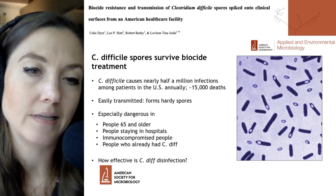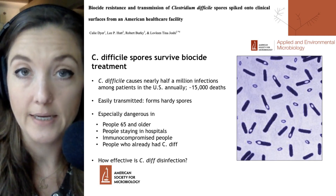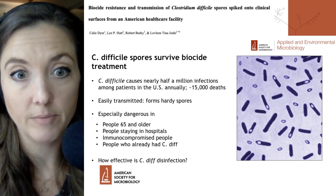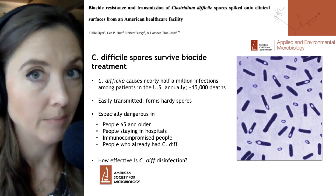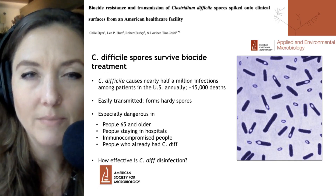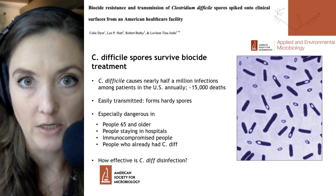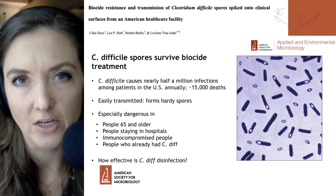This is an especially dangerous disease for populations who are over 65, people staying in hospitals who might have some underlying condition that makes them susceptible, immunocompromised people, and people who have already had one bout of C. difficile infection. As a side note, it's called Clostridium difficile in the paper title, but the genus has been officially changed to Clostridioides, so this paper was likely submitted before that official change had been made.